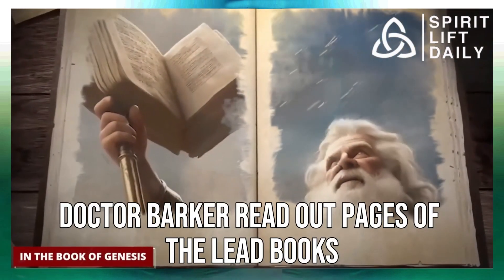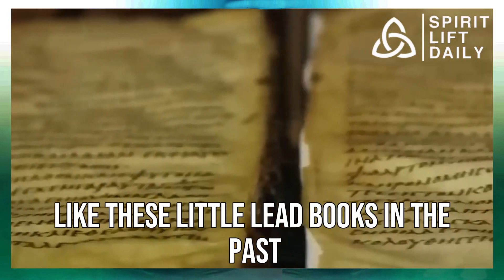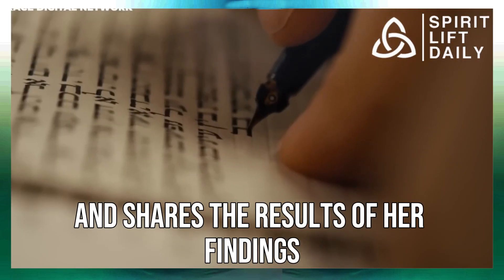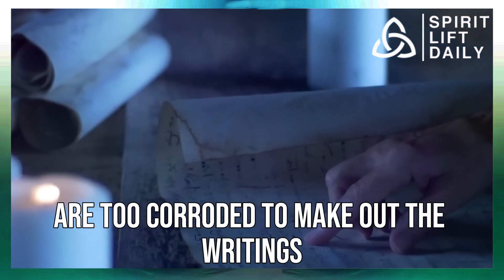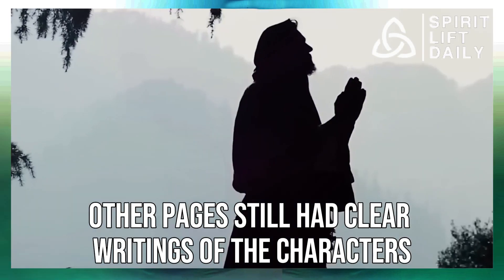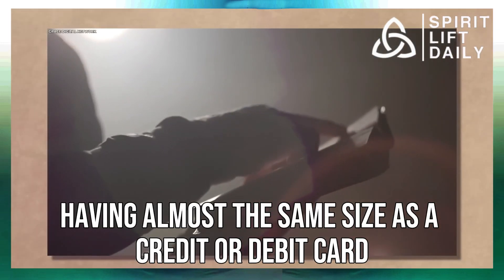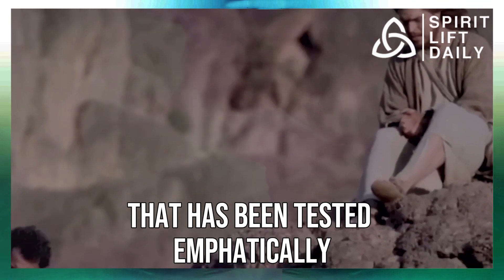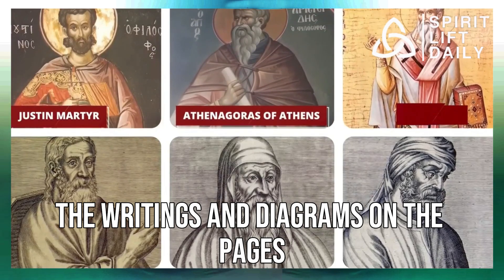Dr. Margaret Barker has handled many books like these little lead books in the past and has heavily looked into the tiny books discovered in Jordan. She notes that most pages are too corroded to make out the writings inscribed on them, while other pages still have clear characters and illustrations — a task for others in the future. The lead books are very small, having almost the same size as a credit or debit card. She reveals the contents of one lead book that has been tested, emphatically noting it couldn't have been made in the last 100 years. The writings and diagrams on the pages were cast on the metallic lead pages, making them stand above the surface.